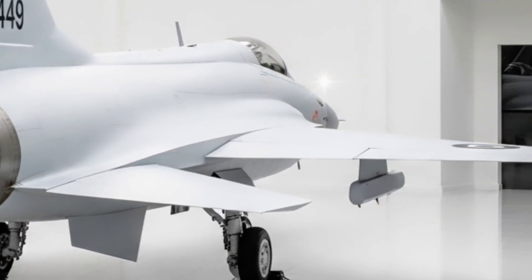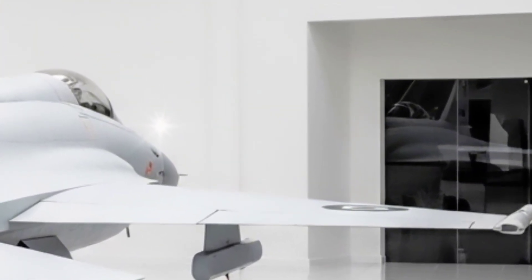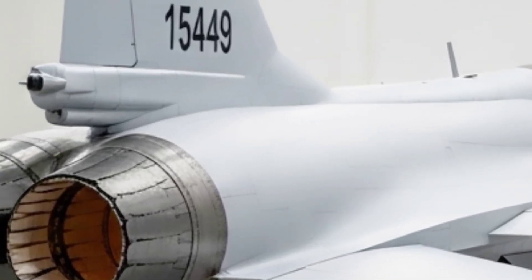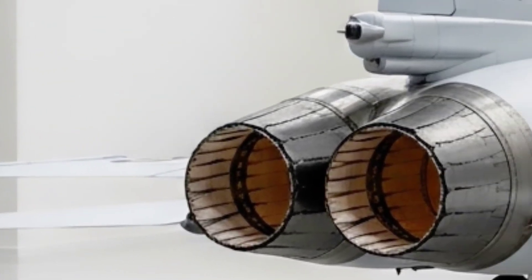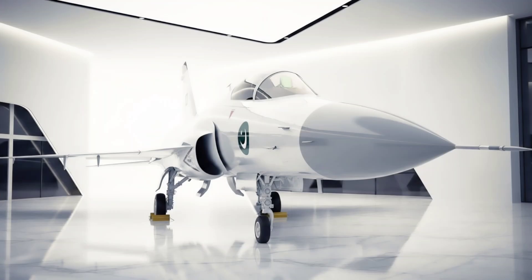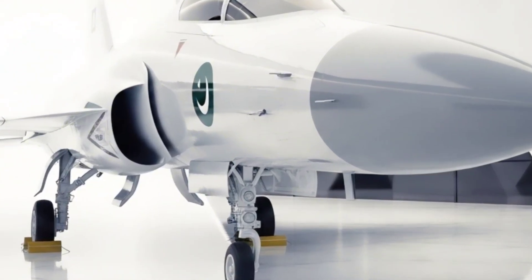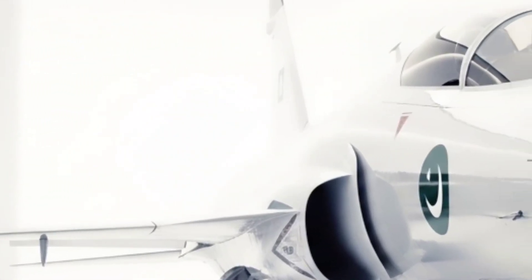Now fasten your seatbelt, because what you're about to witness is thunder in its purest form. The JF-17 Thunder, also known as the FC-1 Shaolong in China, is a lightweight, single-engine, multi-role combat aircraft. But don't let the word lightweight fool you — this beast is built to fight, defend, and dominate. Developed jointly by the Pakistan Aeronautical Complex (PAC) and China's Chengdu Aircraft Corporation (CAC), the Thunder was not just made to fly — it was made to redefine Pakistan's air defense.